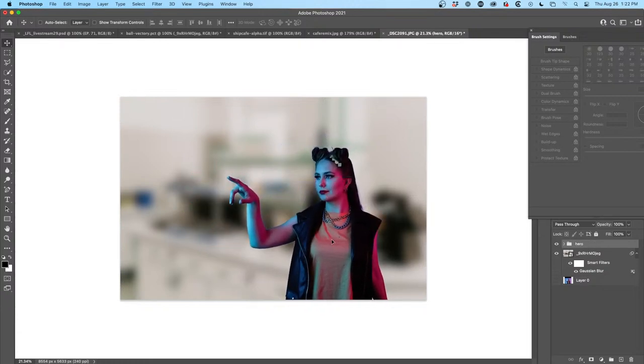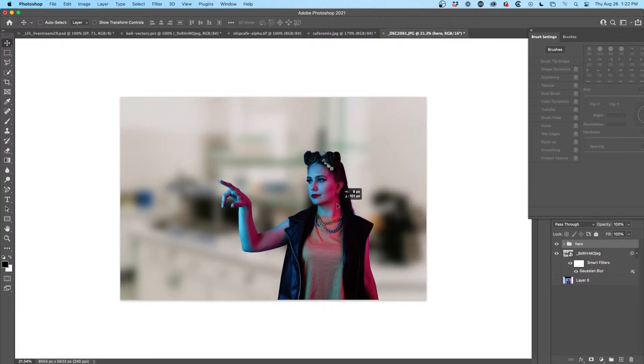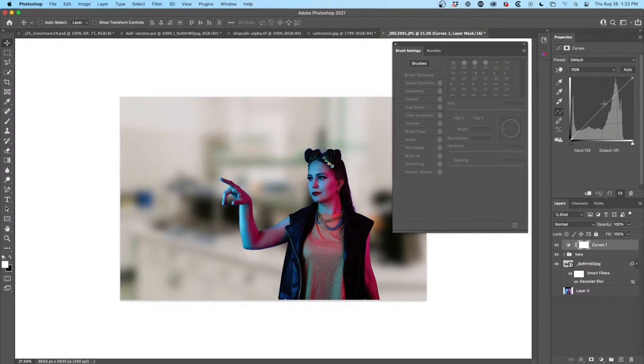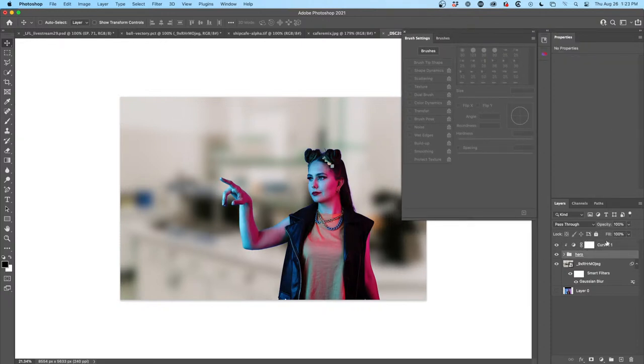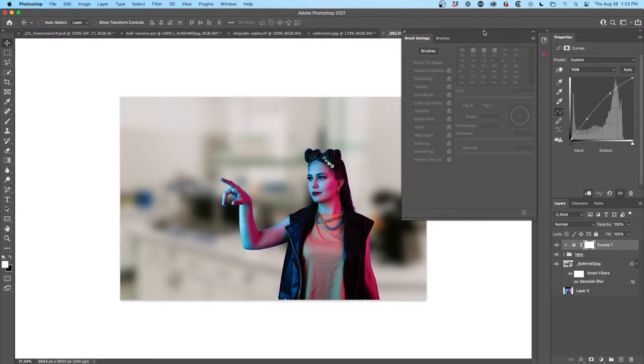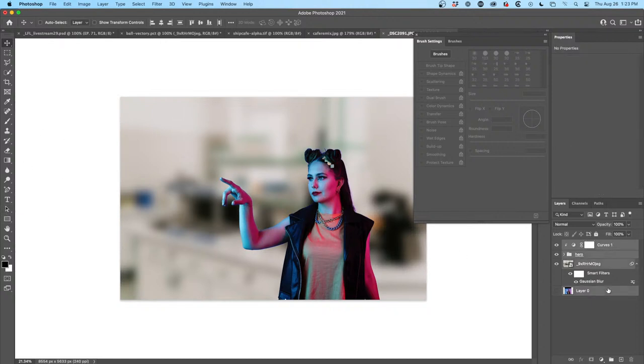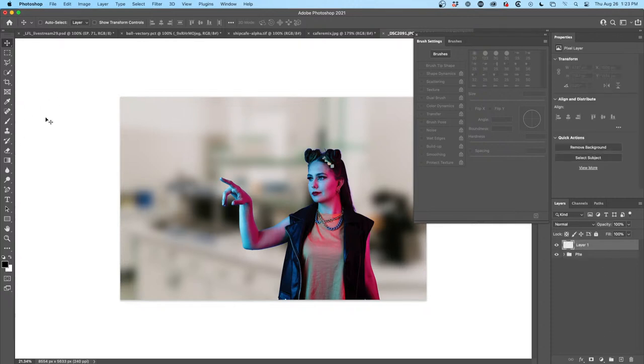Let's move our Hero over here and apply a Curves adjustment to brighten things up a little bit. Clip it so it's just affecting our Hero and nothing else. We're going to do color overlays and all that kind of stuff in a second. Let's start to do something with some interface elements. I'll hit Ctrl+G and call this 'Plate.' Create a new layer — let's create some buttons or something that she's interacting with. This is where we get into the high-tech part.